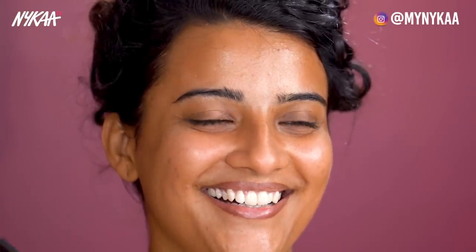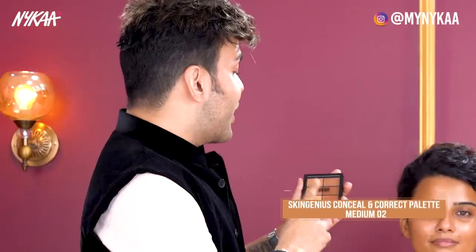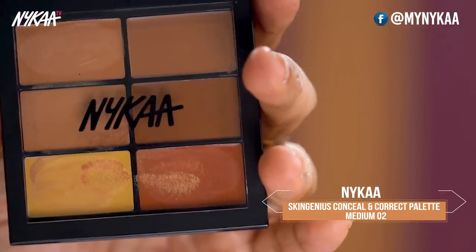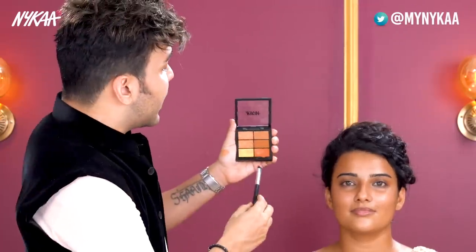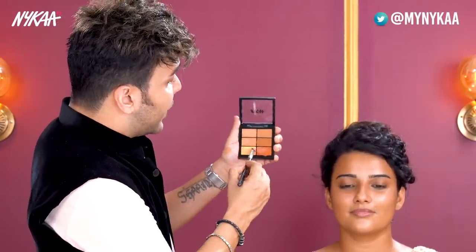Now it's time for correction. Of course Jyoti doesn't have any visible problems, but still as a makeup artist I have to do a little bit. I'm going to use my Nika concealer, which is also a corrector and also a base. I've used the Nika yellow and orange — I mixed these two beautiful colors. This palette is really good for all makeup artists out there.